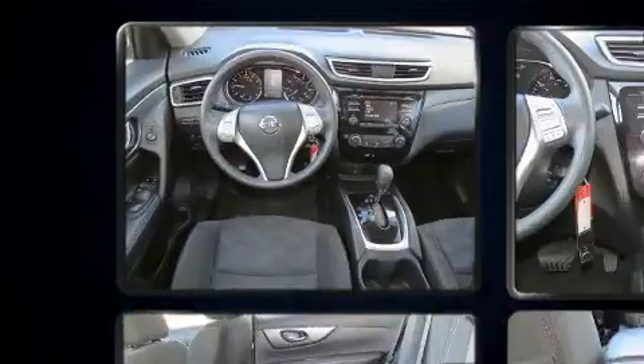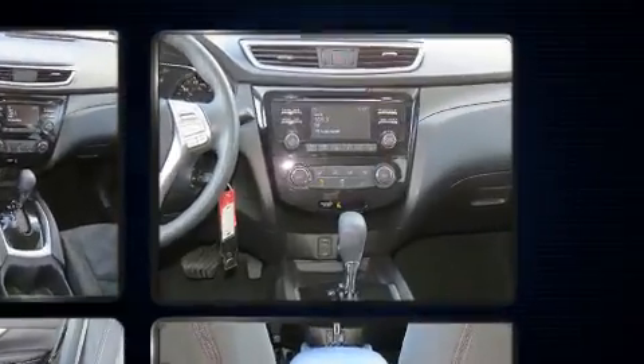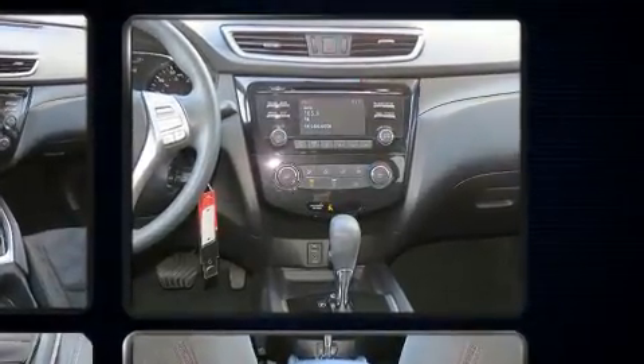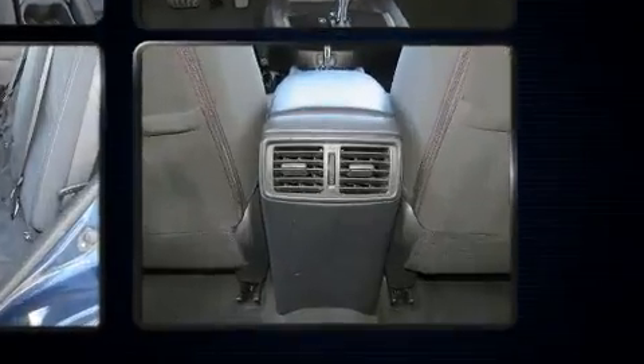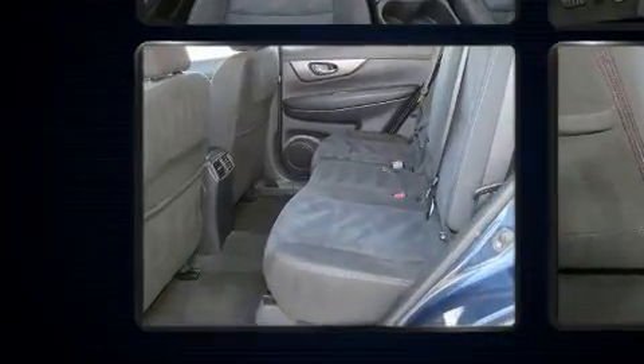Nissan infused the interior with top-shelf amenities such as one-touch window functionality, a tachometer, an outside temperature display, turn signal indicator mirrors, and remote keyless entry.